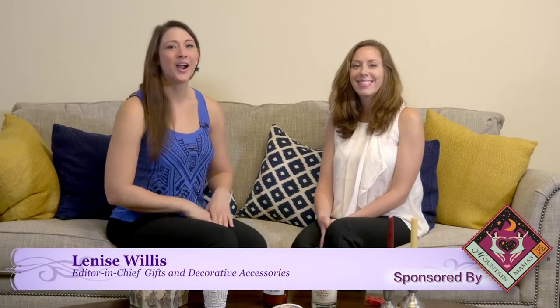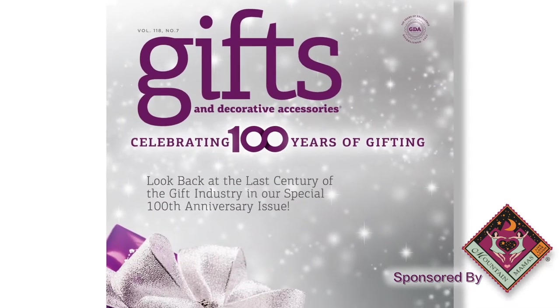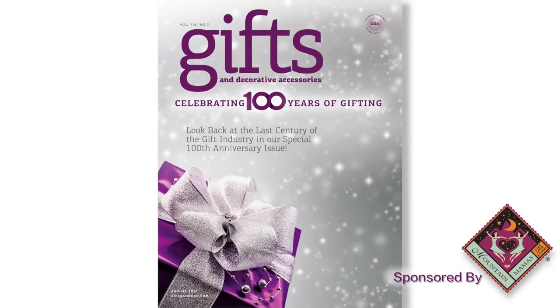Hi and welcome to our new video series where we're doing a recap on our exciting 100th anniversary issue. We thought it would be fun to go back and talk about not only each decade but things that we've learned since then, because it sparked some extra personal research on our end. So first we want to get started with the 1920s.